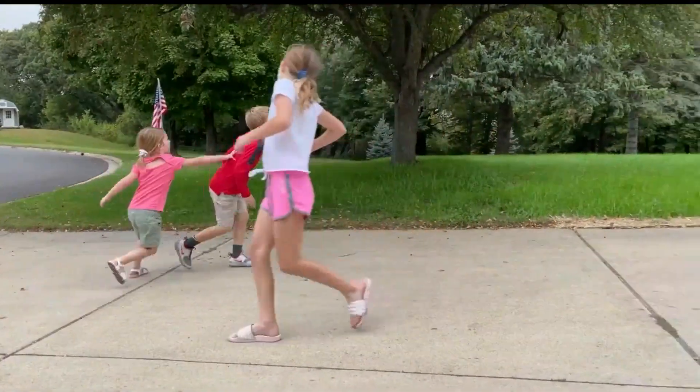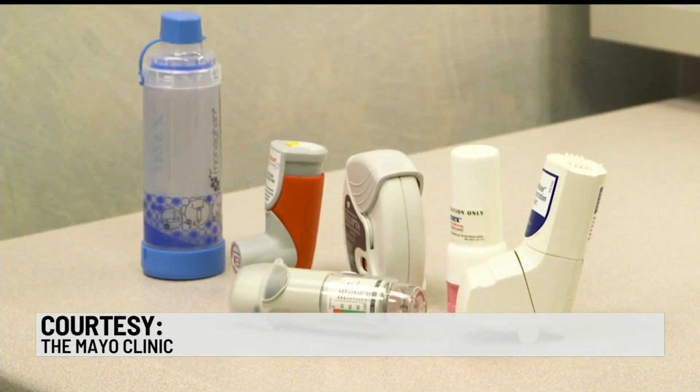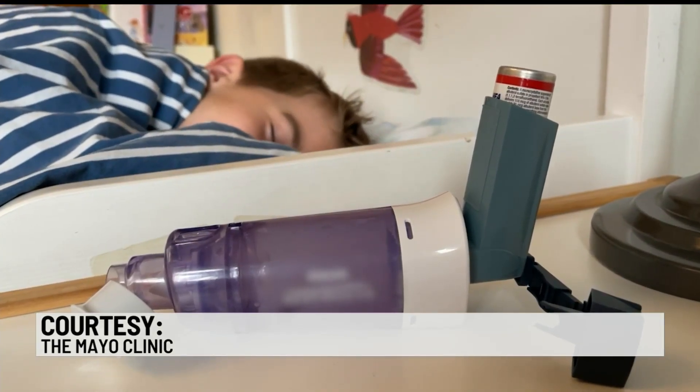So when asthma symptoms flare, an inhaler is your first line of treatment. Different types serve different purposes, so you should know how to use them. For quick bursts, you have a rescue inhaler. For more persistent asthma, a daily inhaler.